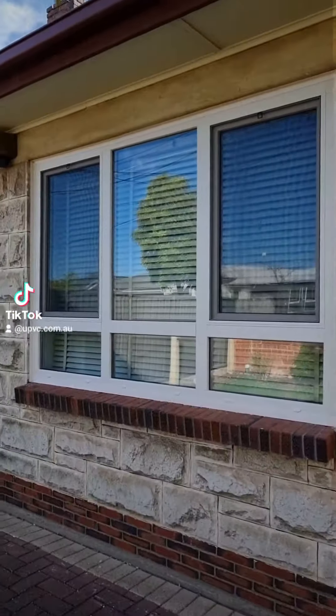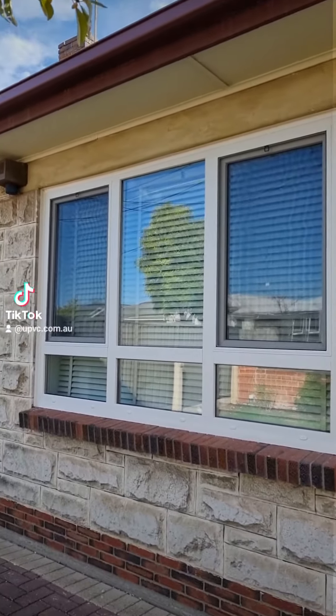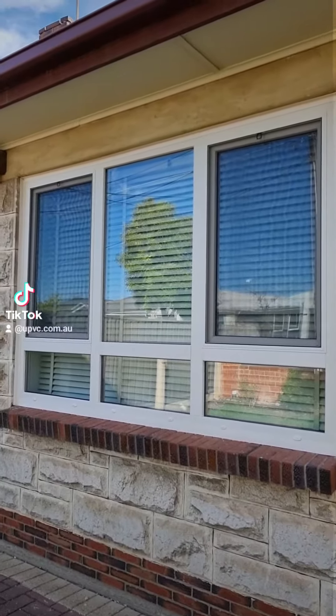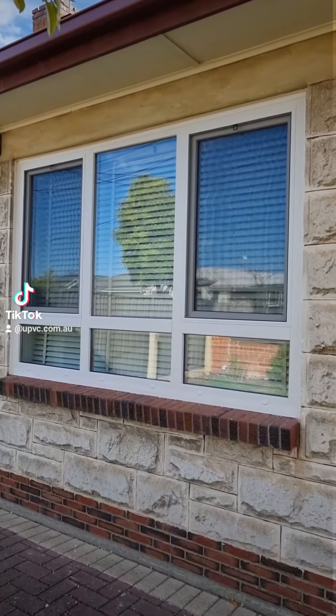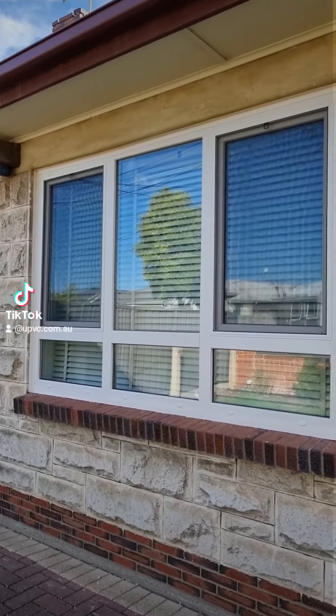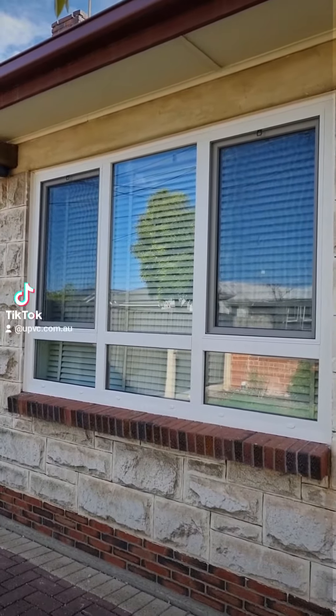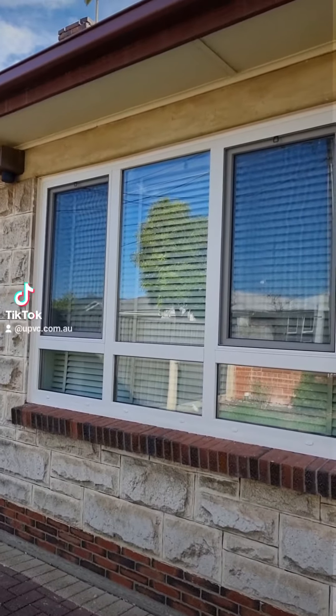Hey everybody, Dimitri here from UPVC.au. Finnish Trousers Proprietary Limited, Finnish project in Brooklyn Park, South Australia. A cream white inside-outside tilt and turn with fixed in the middle, with low lights. This is a Vika Softline 8070 series, imported from Poland, supplied by Multi-Glazed. This was installed by Oliver Pappendick with his apprentice.